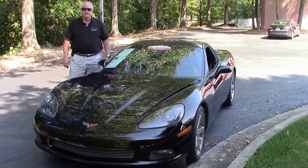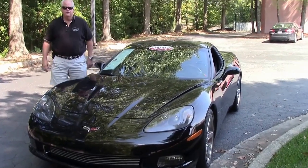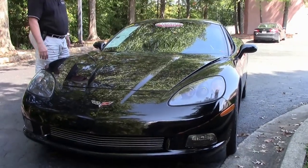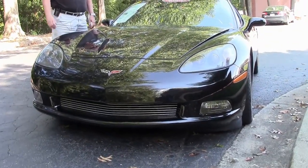Hello folks. Welcome to Buy A Vet in Atlanta, Georgia. My name is Rick Engel. Today I'm going to show you this absolutely gorgeous 2007 Corvette 3LT, black with black interior and chrome wheels.